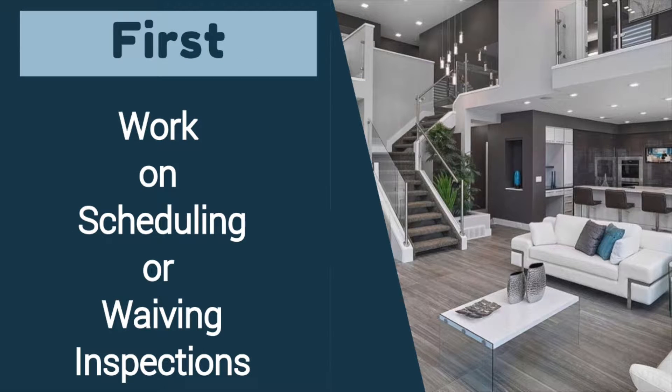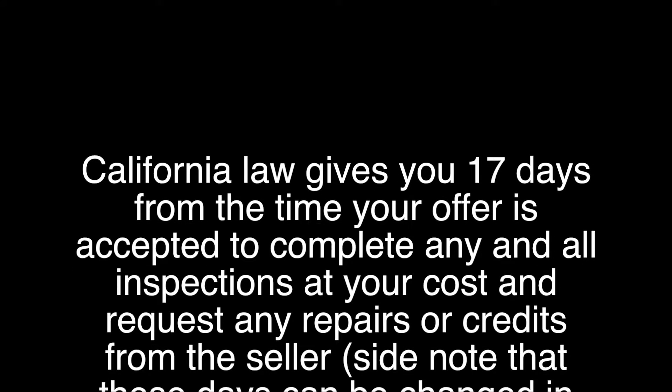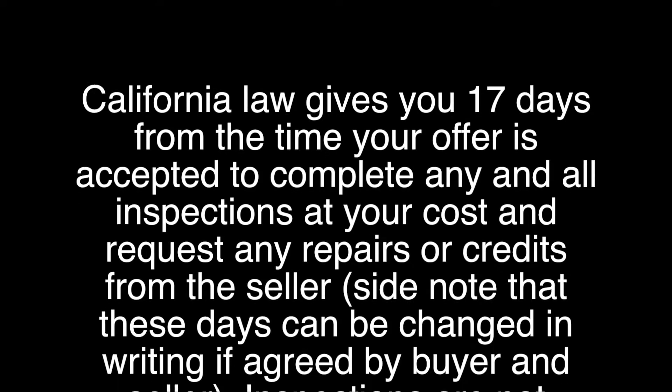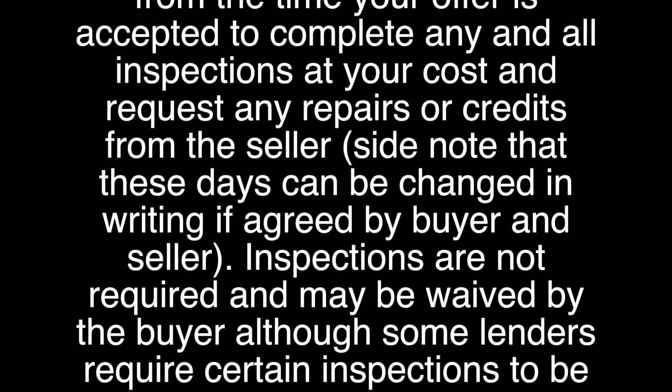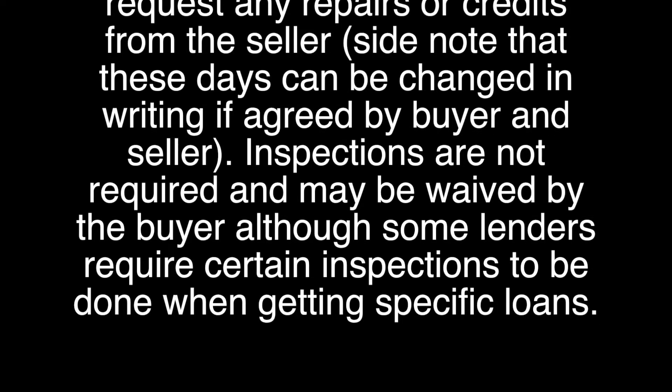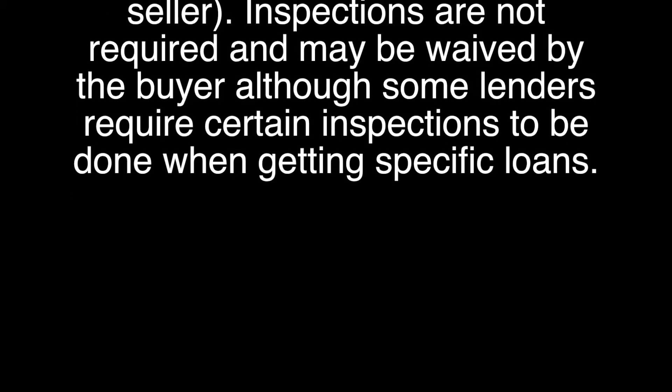First, you want to work on removing your inspection contingency by scheduling any and all inspections that you want. California law gives you 17 days from the time your offer is accepted to complete any and all inspections at your cost and request any repairs or credits from the seller. Note that these days can be changed in writing if agreed by the buyer and seller. Inspections are not required and may be waived by the buyer, although some lenders require certain inspections when getting specific loans.